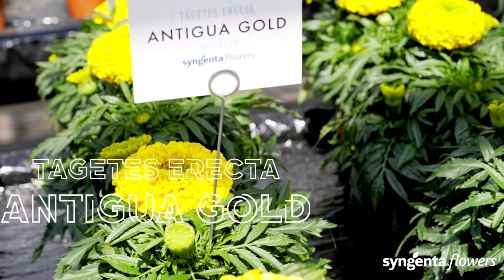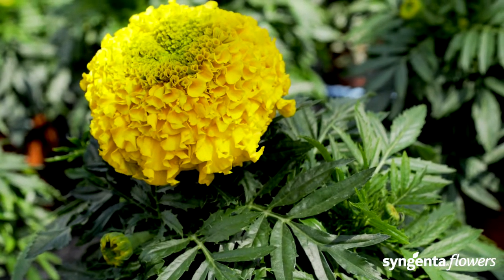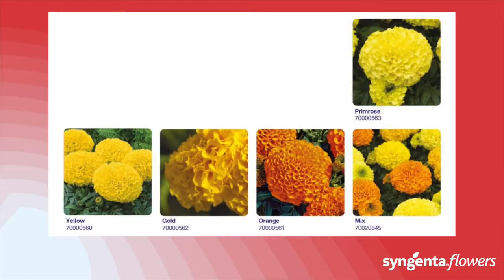Antigua is a trusted choice for bedding and borders — a proven winner for many years in Tagetes erecta. The variety is day-length neutral, so Antigua also reliably flowers early on long days.